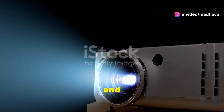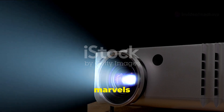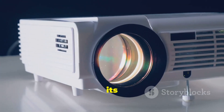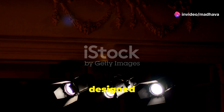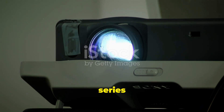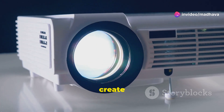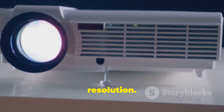Now let's pop open the hood and see what makes a laser projector tick. These devices are marvels of modern technology, combining precision engineering with advanced optics. At its core, a laser projector shares some similarities with traditional digital projectors — both are designed to take digital content and project it onto a screen. They both use a light source, a series of mirrors and lenses, and a microchip called a Digital Micro Mirror Device, or DMD, to create the image you see on screen.